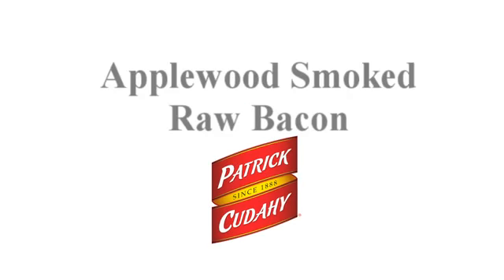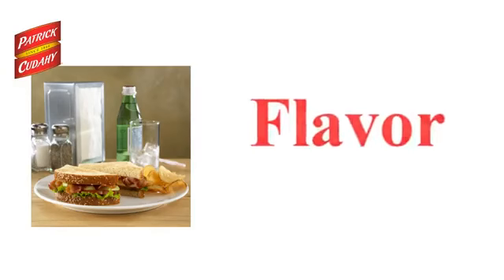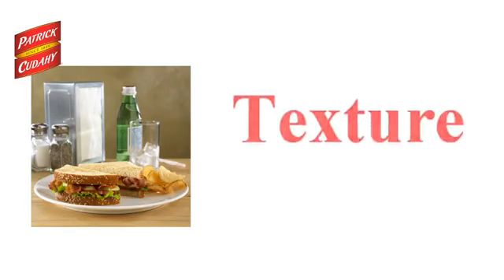Welcome to this brief video on Patrick Cudahy Applewood Smoked Raw Bacon, fresh and authentically smoked to provide the best overall customer experience with maximum aroma, flavor, appearance, texture, and performance.